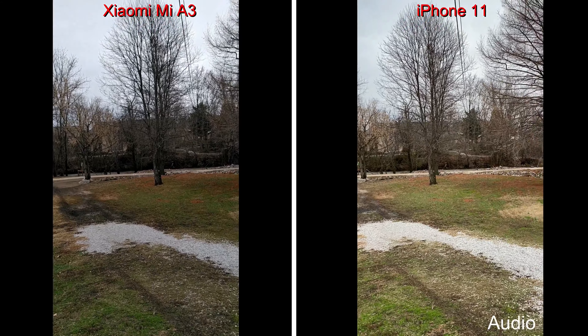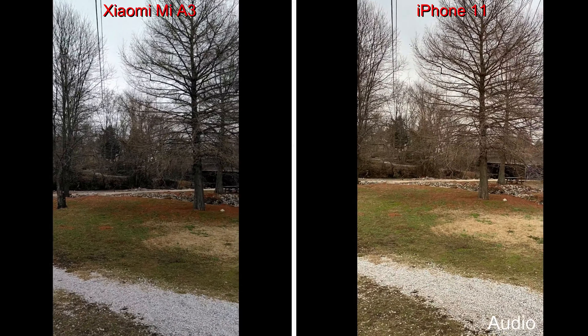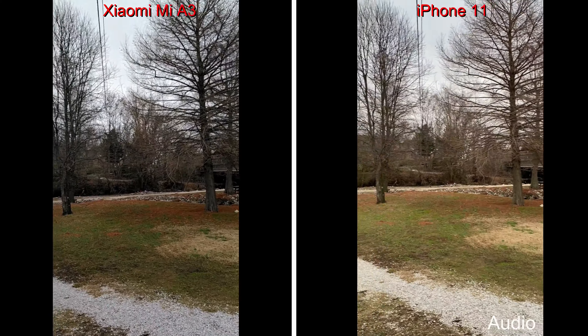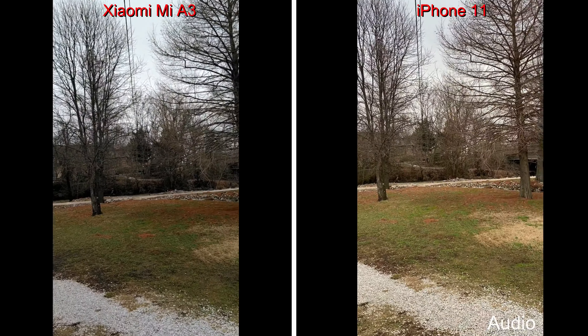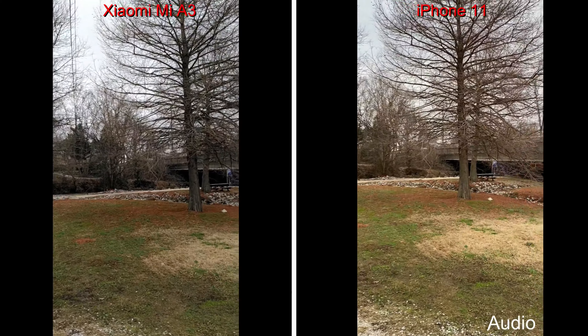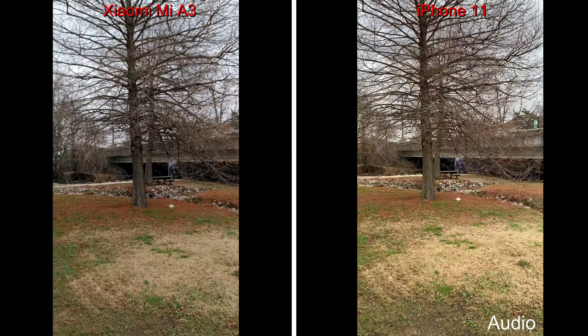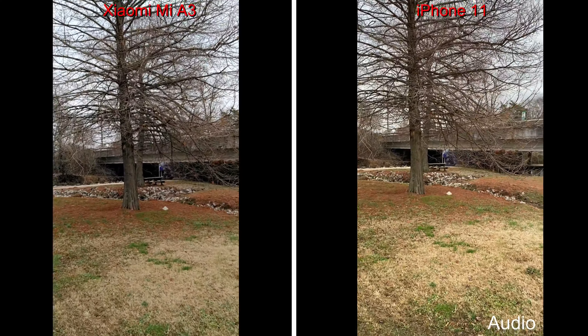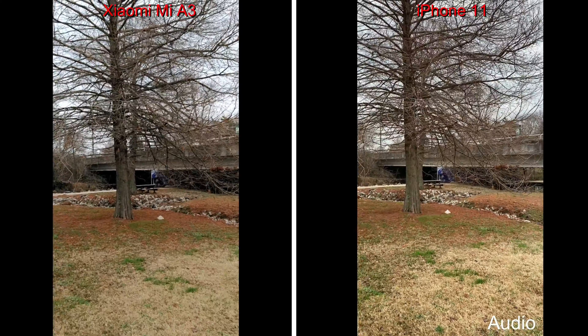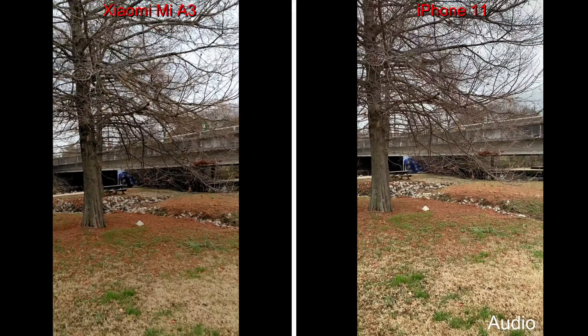We're starting out with rear-facing cameras at 1080p, 30 frames per second. The iPhone 11 of course has optical image stabilization, while the Mi A3 has electronic image stabilization. It's already looking like the iPhone 11 is much smoother, but we'll see how it goes.